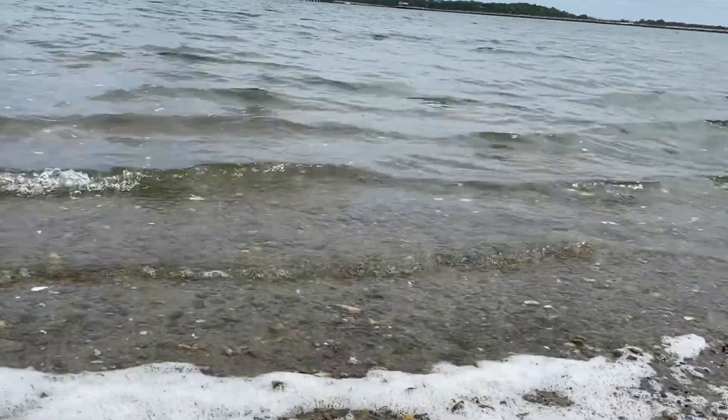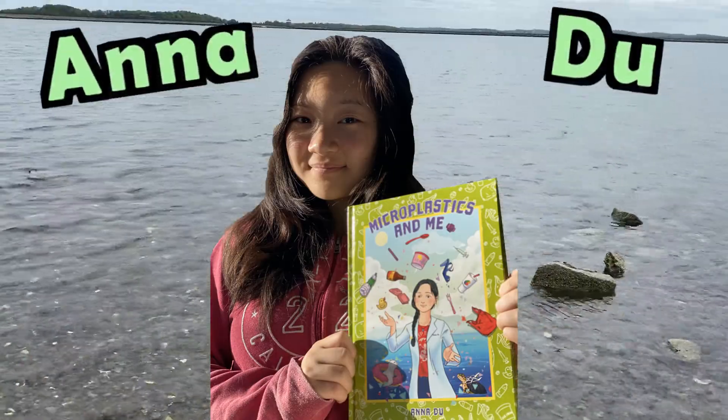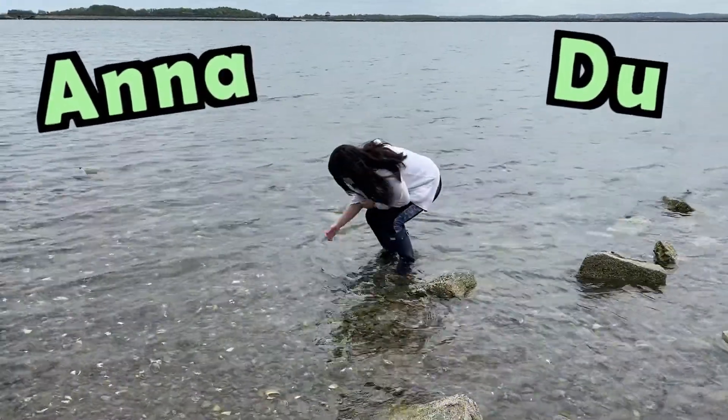Hi, my name is Anna Du, the microplastics girl. Today I'm going to give you a brief introduction to microplastics.